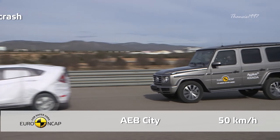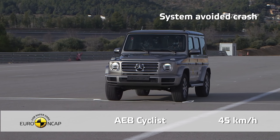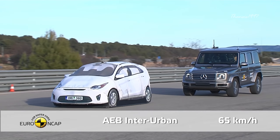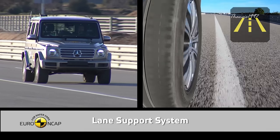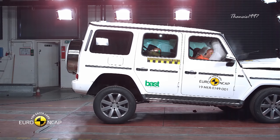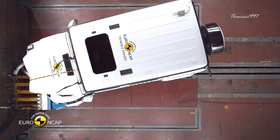Similar to the Taycan, automatic emergency braking comes standard in the G-Class. Even when driven at highway speed, the lane assistance system worked very well to prevent inadvertent drifting out of the lane and other more critical situations. Unfortunately, the chest compression on the driver's seat in frontal offset and full-side barrier tests was found to be weak.